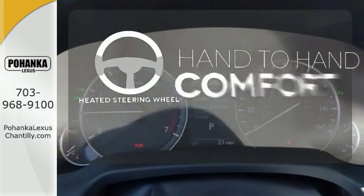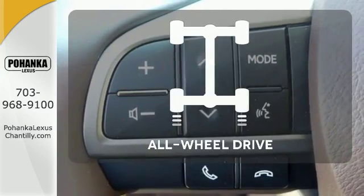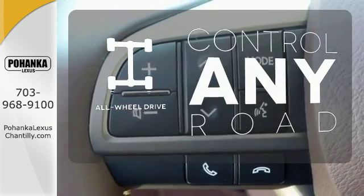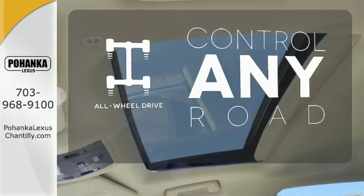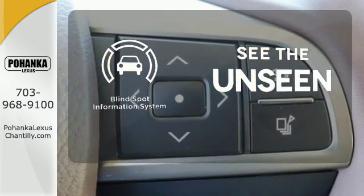The heated steering wheel gives you another layer of comfort on those cold days. The all-wheel drive allows you to master any road, any time. Negotiating traffic has never been easier thanks to the Blind Spot Indicator.